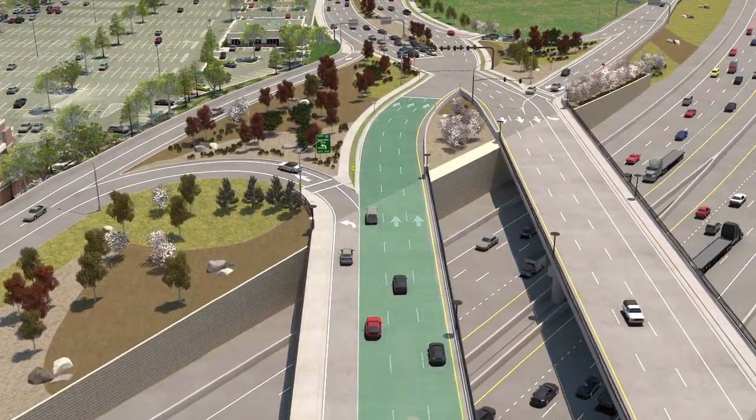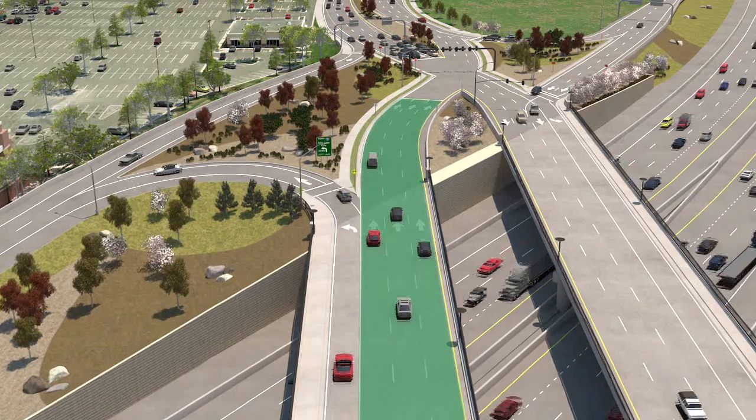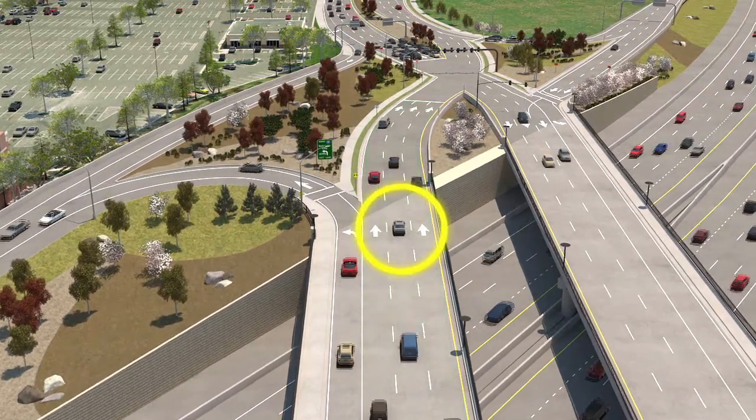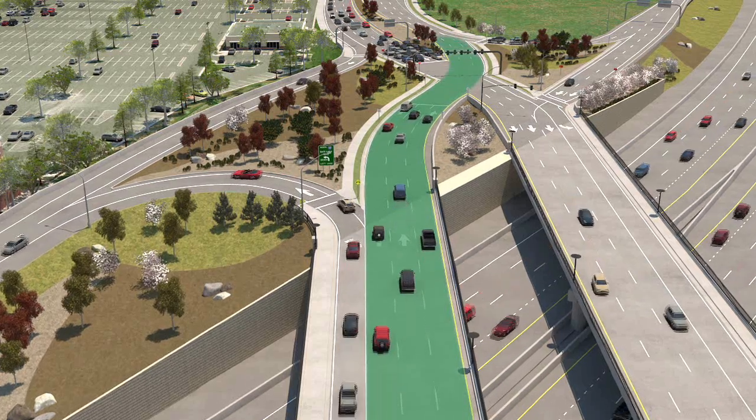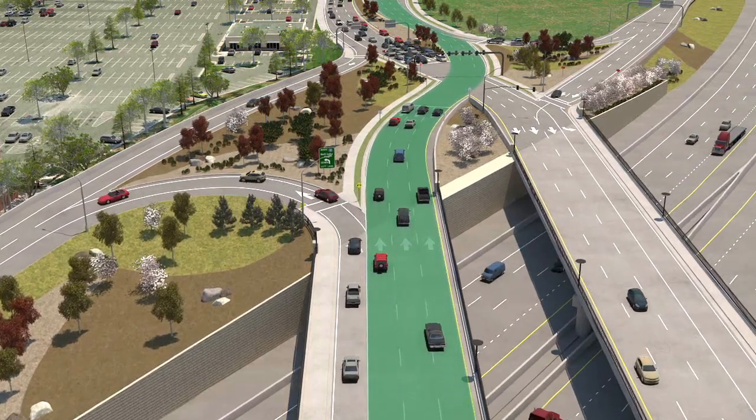Now let's say you want to cross the freeway from east to west. You can use any of the regular traffic lanes. Simply follow the pavement markings and continue through the next crossing intersection, where you'll switch back to the right side of the roadway.